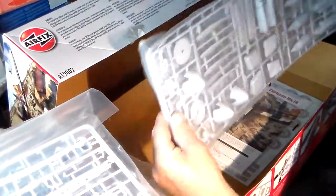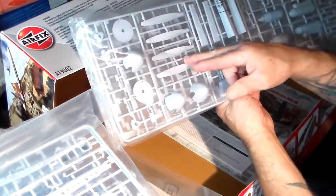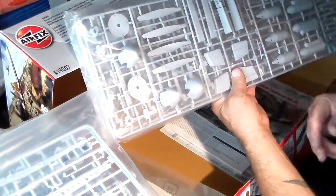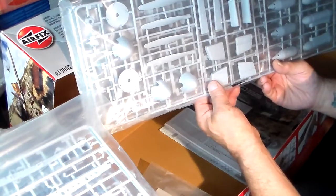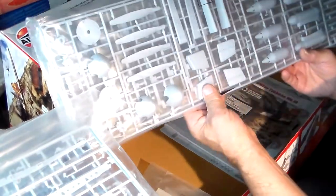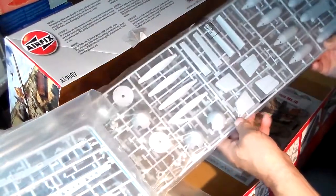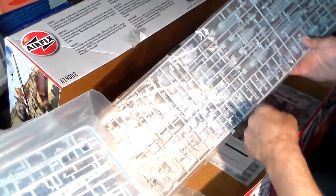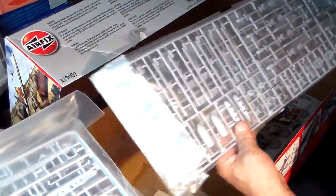Lastly, the final two sprues. This sprue has your propellers, nose hub, and hub bearing wall. There are some parts here that might be fuel tanks — I'm not sure — and you've got more ordnance: drop tanks, bombs, more rocket shackles, and more rockets. This sprue is mostly ordnance.